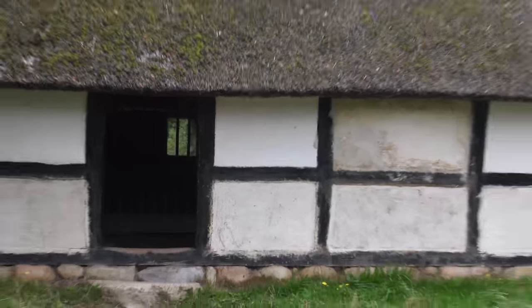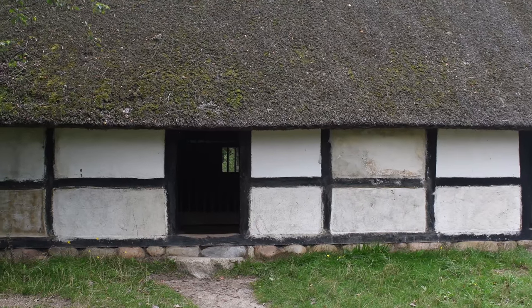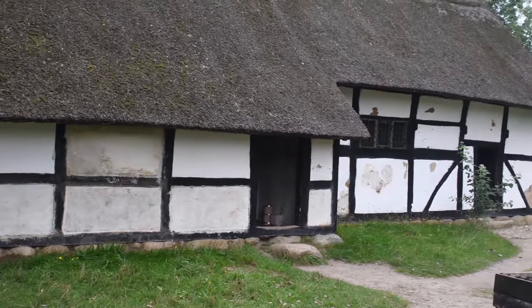Well, this is the oldest preserved farmhouse in Jutland. The wood was logged in 1545, and the way it looks now is as it would have looked in 1640.